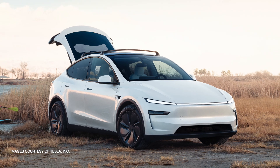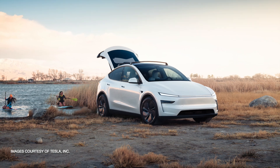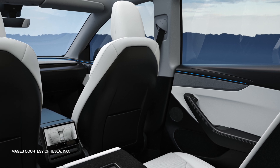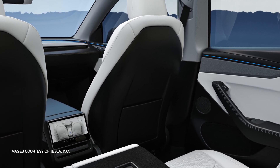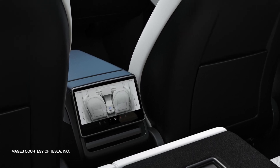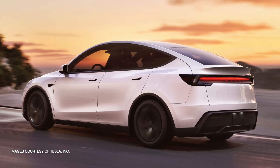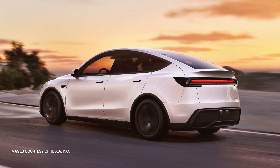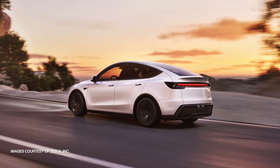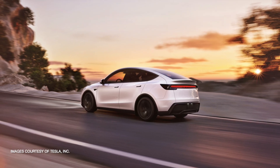In summary, the new Tesla Model Y builds on the strengths of its predecessor with a series of evolutionary updates. From the refreshed front fascia and improved aerodynamics to enhanced interior materials and slight performance tweaks, Tesla has ensured that every detail contributes to a better overall experience. Thank you for joining us on this brief tour of the new Model Y. Stay tuned for more updates as Tesla continues to push the boundaries of automotive innovation.